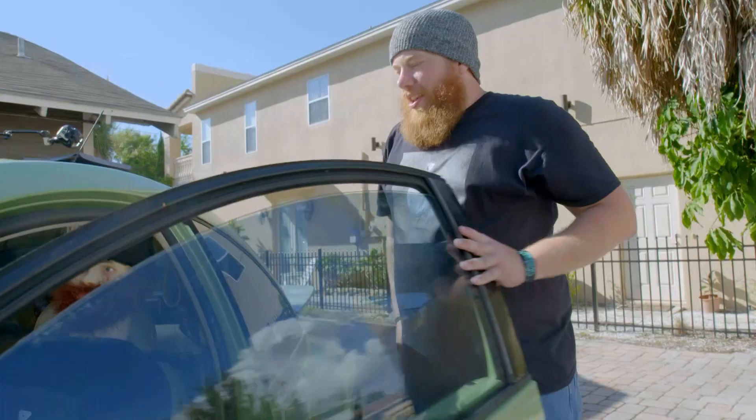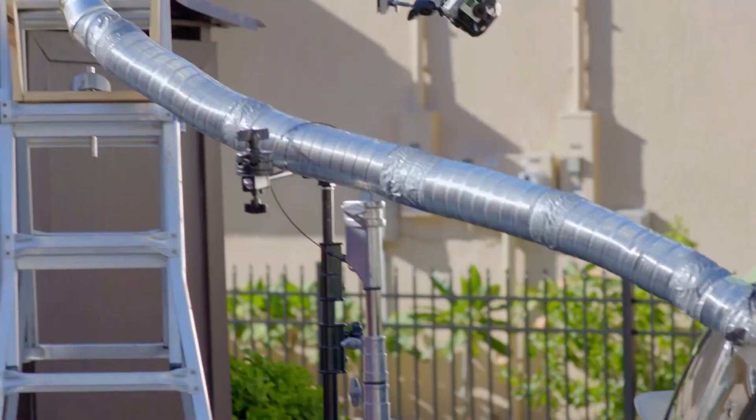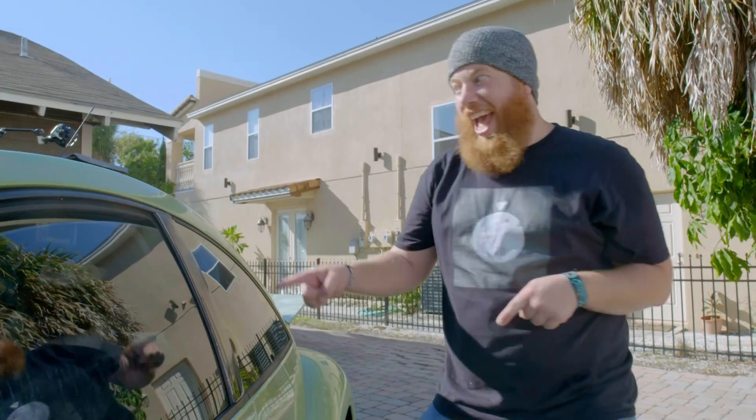Then my slow-mo expert Darren loads it up with an obnoxious number of cameras to record the action and show you the science you can't see with the naked eye.